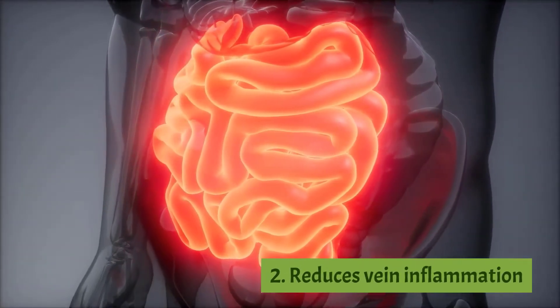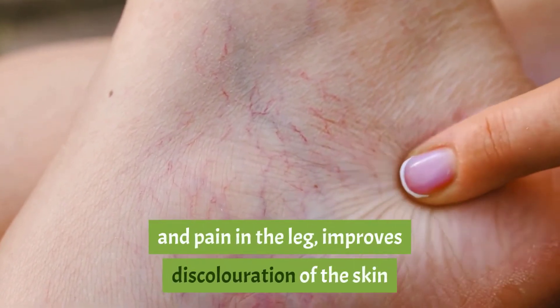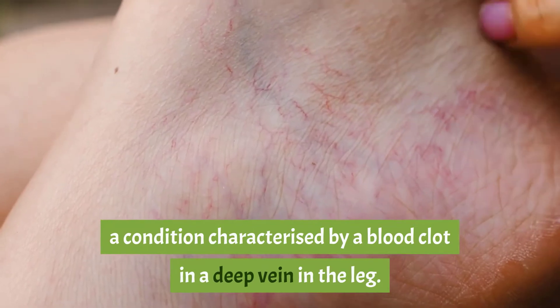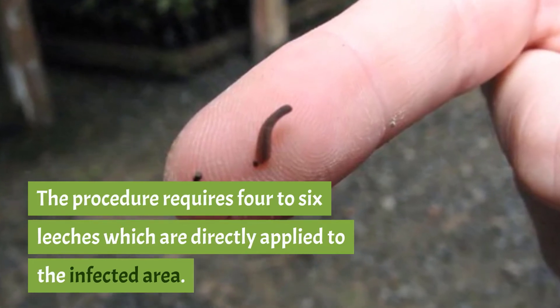Two: reduces vein inflammation. According to a study, leech therapy reduces swelling and pain in the leg, improves discoloration of the skin, and improves the walking ability of patients who had phlebitis — a condition characterized by a blood clot in a deep vein in the leg. The procedure requires four to six leeches applied directly to the infected area.